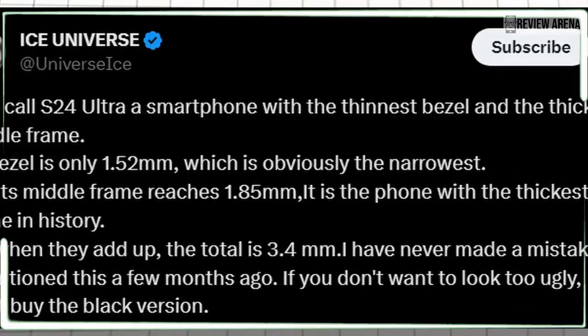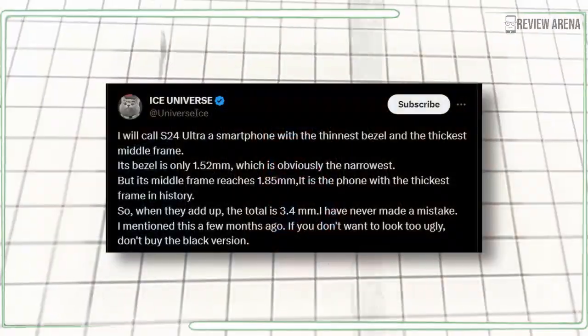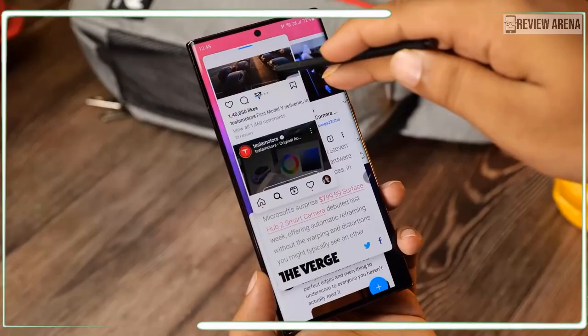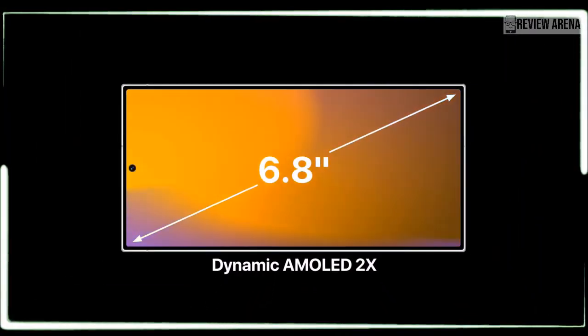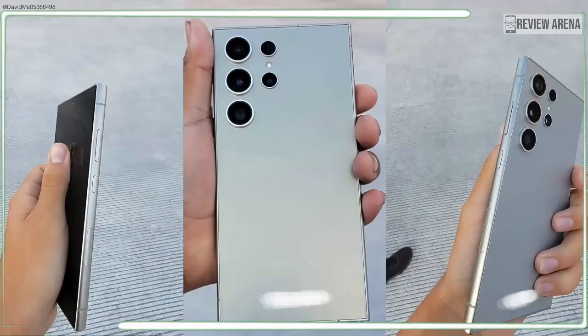Thus, we expect mostly minor and evolutionary improvements including but not limited to a faster new chipset, a larger battery, possibly faster charging, as well as a much brighter and smoother display. The Galaxy S24 Ultra will probably be announced in January 2024 and go on sale shortly after. We remain hopeful that Samsung will find even more ways to make the Galaxy S24 Ultra an exciting phone.